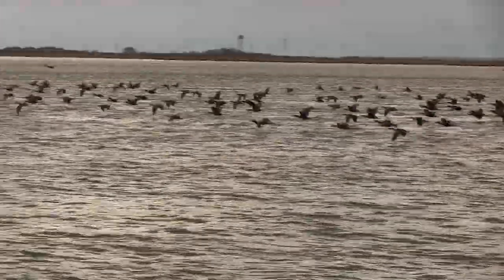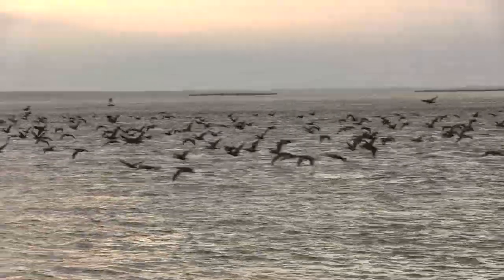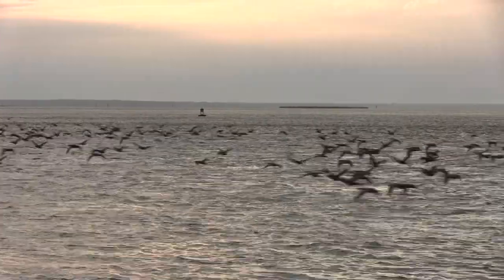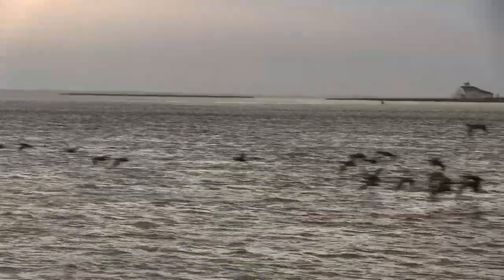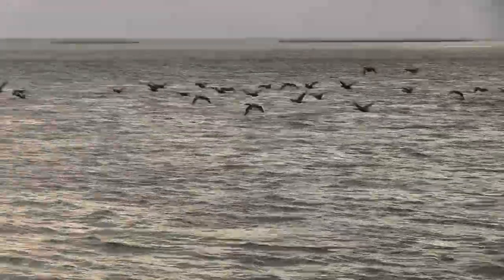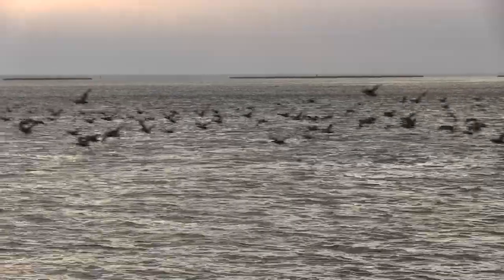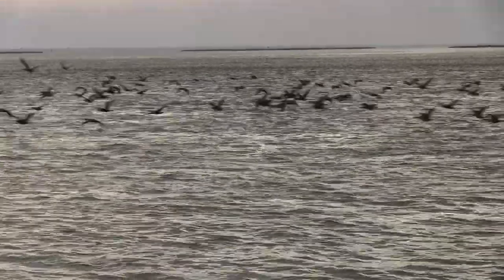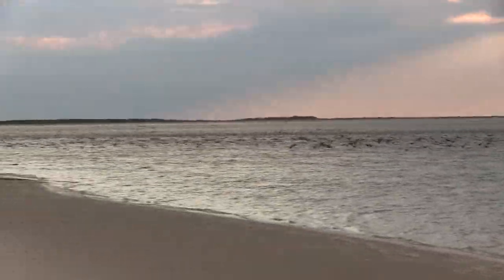Hitchcock-esque! Whoa, dude! Who's leading this pack? Wow! This is kinda... I'm guessing there's no shortage of this species. They're all going in the water down there.